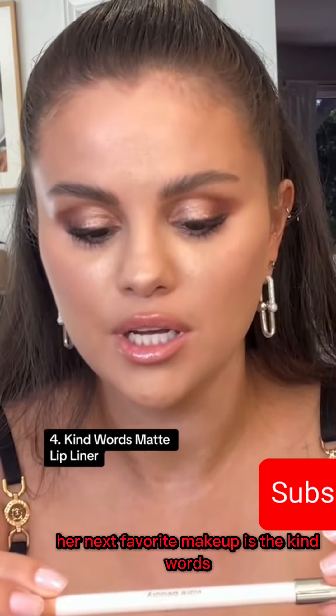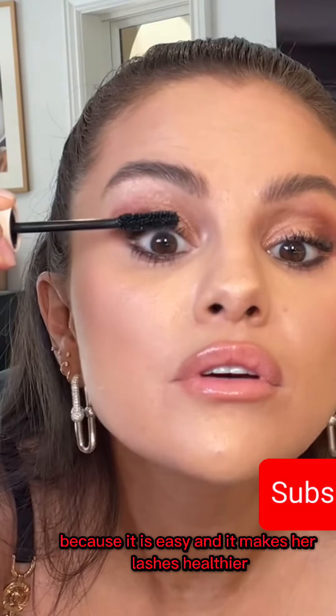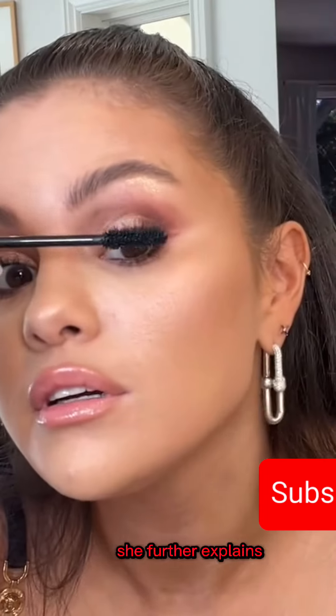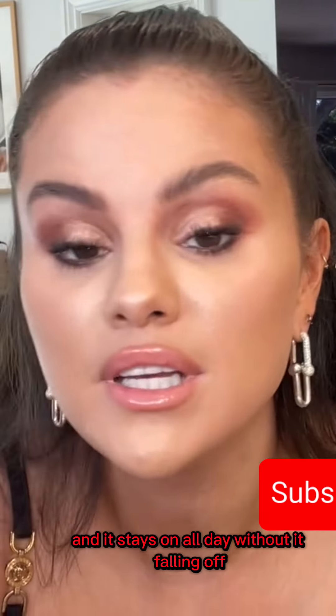Her last but not the least is the Perfect Strokes Universal Volumizing Mascara. She said with this mascara she does not need lash extensions anymore, because it is easy and it makes her lashes healthier. She further explains that the mascara is not waterproof, and it stays on all day without falling off.